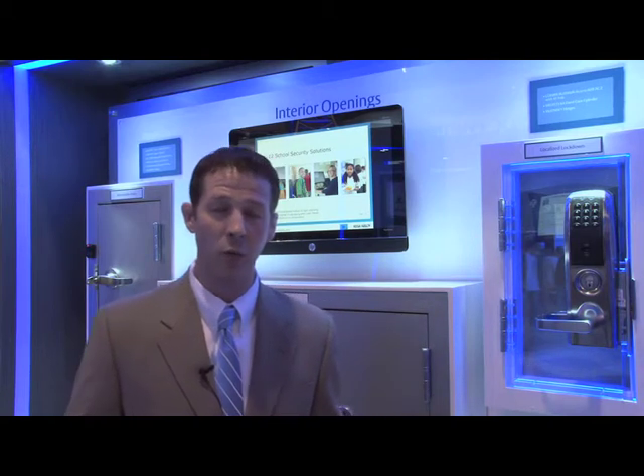You also have to look at the administrative areas — your offices — as well as mechanical and back-of-house spaces. Each one of those different types of openings within your school may require a different security solution.